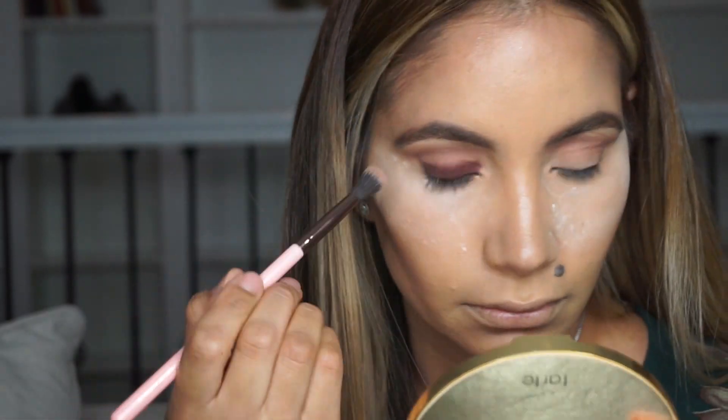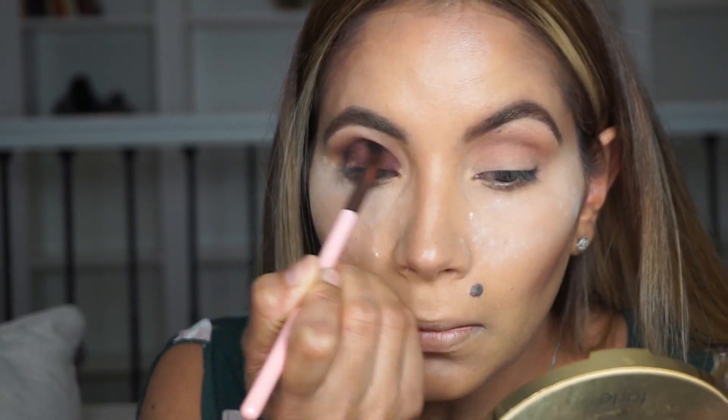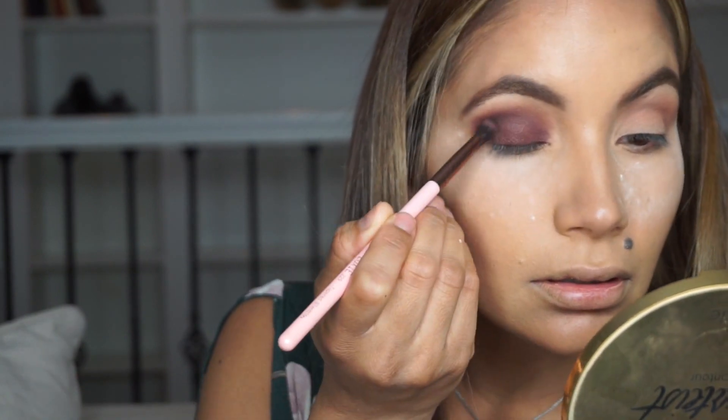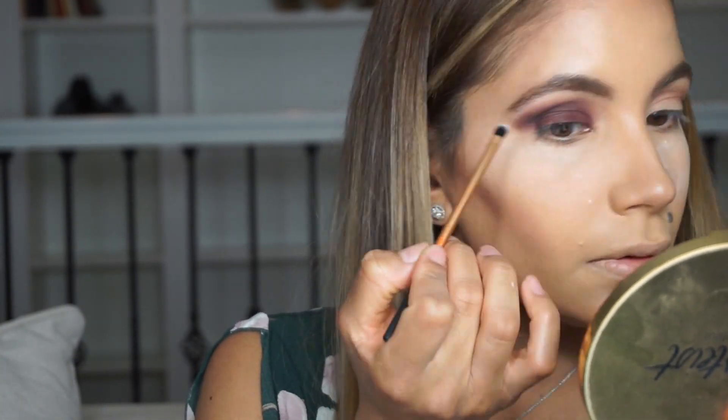I'm going to start building the intensity little by little. Remember, blending is your best friend for any look, but especially for a smoky eye. The only two shades I use from the palette are the last two — I didn't use anything else. I'm going back and forth, blending until I'm completely satisfied. I'm applying a little highlighter under the brow and making sure both eyes are as even and blended as possible, using a clean brush.